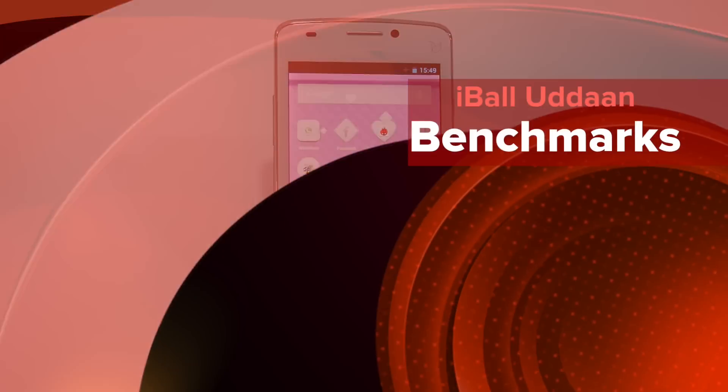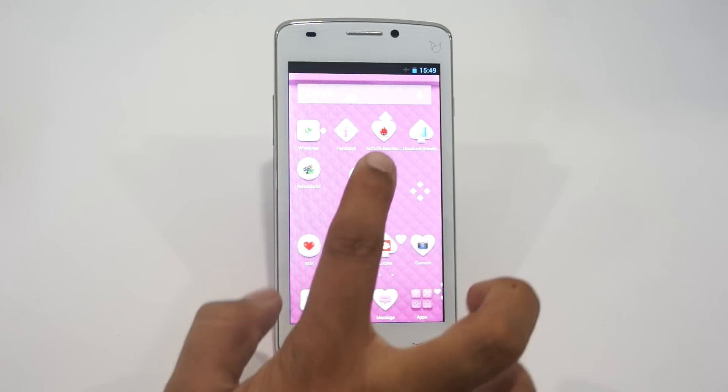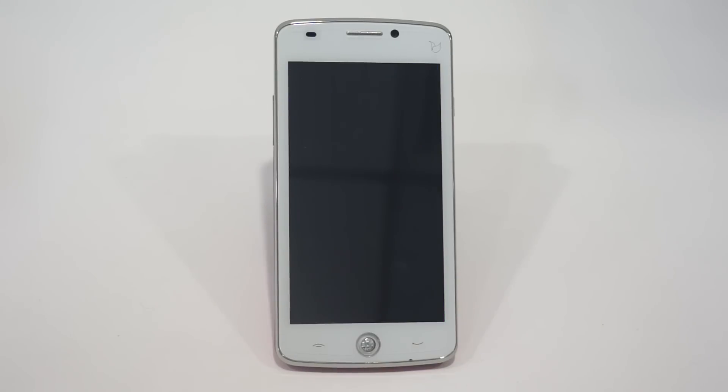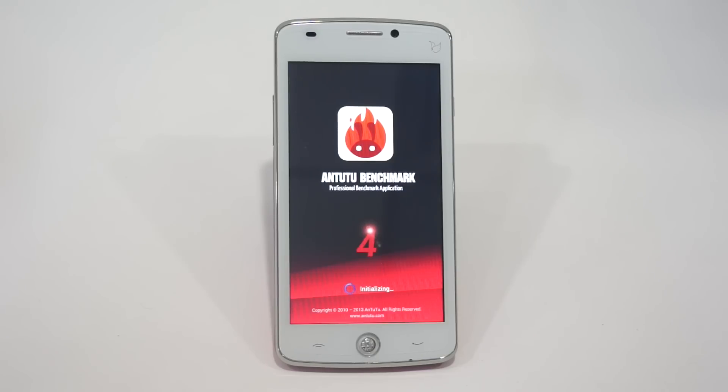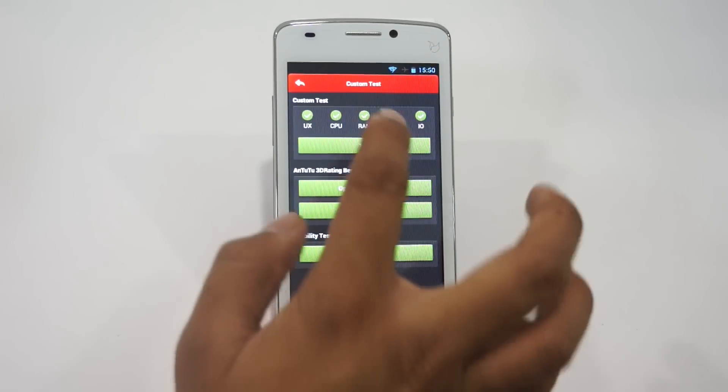Hi there! Amit here for Advice Media, and this is the Eyeball's latest smartphone, the Udaan, which comes with some interesting features. In this video, we're going to run the benchmark test on this device. The first application we're going to run is the Antutu benchmark test and show you the results. Let's start the test.